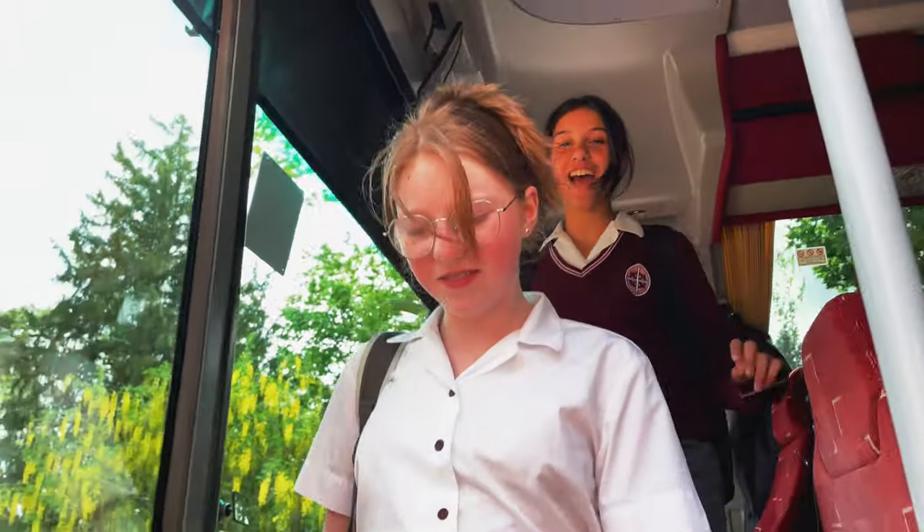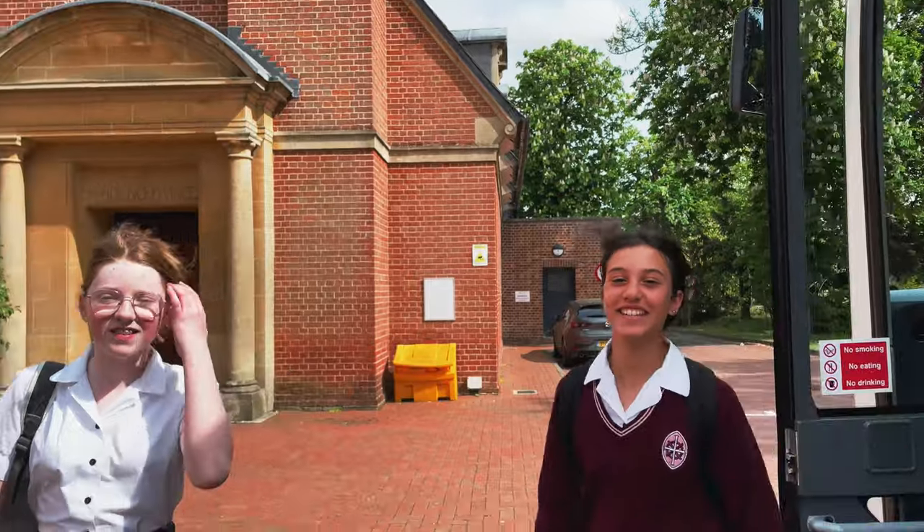Hi, I'm Dora and I'm Jasmine. The bus has just arrived at St Helens and it's around 8:30 in the morning. Today we're going to be showing you around our school, so welcome to a day in the life of St Helens Year 7.